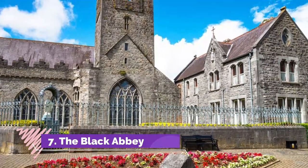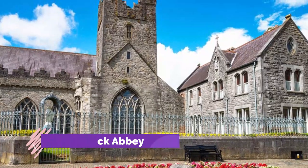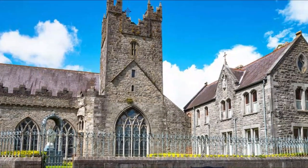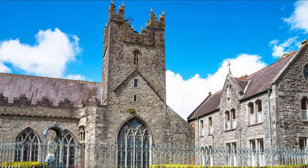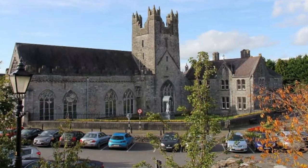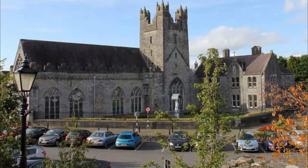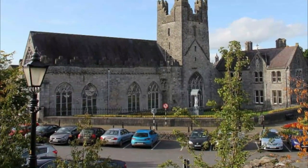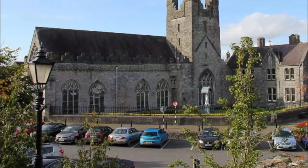The Black Abbey. The medieval Black Abbey is found just beyond Black Freren Gate, one of the old town gates, on the aptly named Abbey Street. Established in 1225, this church was once a place of worship for Christians of the Dominican Order, also known as Blackfriars, whose black cloaks inspired the church's moniker.